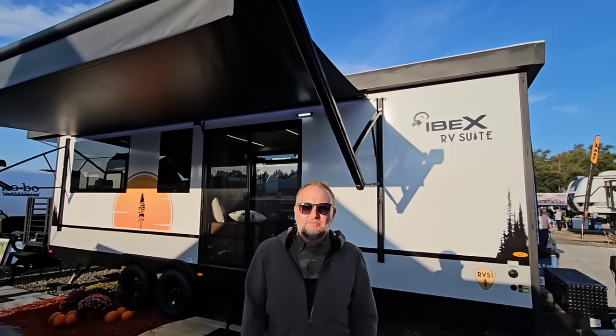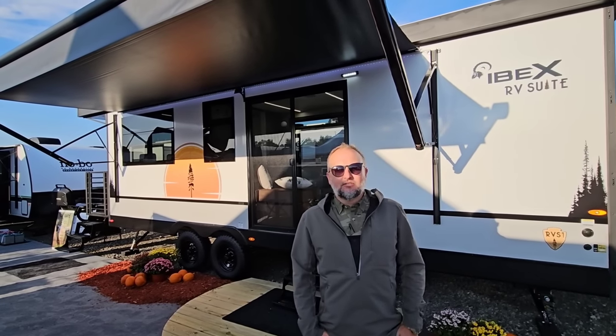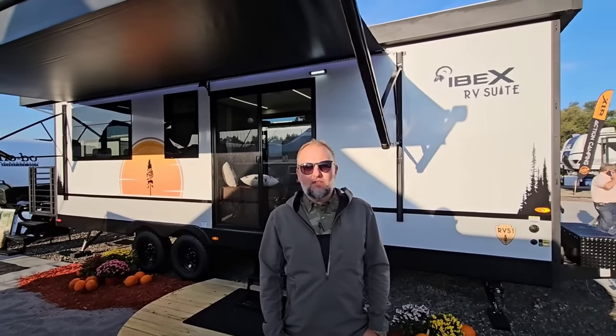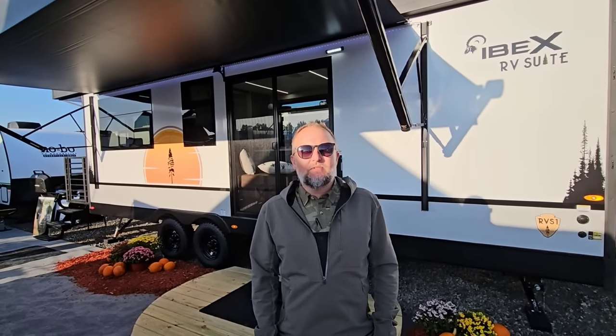I am out here at the Forest River Expo. This is a dealer event that takes place once a year in Elkhart, Indiana, and basically this is where the dealers go to pick out the inventory, the products, and the lines that they want to carry for the year 2024.